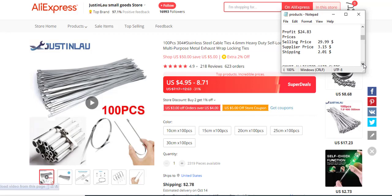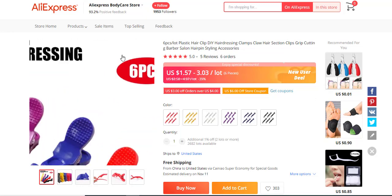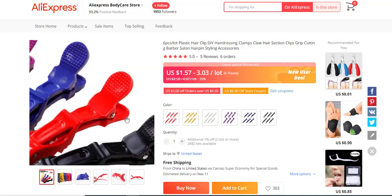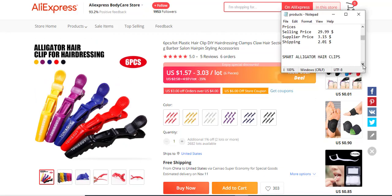The next product is small alligator hair clips for clipping hair. It has about five or six reviews. The target audience is people in hairdressing — hair salons, females, or guys with long hair. The profit margin is $14.93, the selling price is $19.99, the supply price is $2.83, and the shipping fee is $2.23.